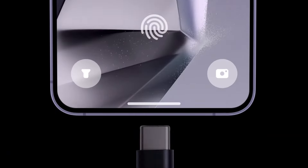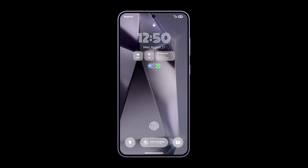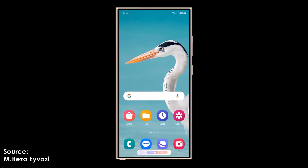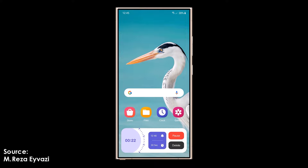A refined design requires time for additional testing, and Samsung is committed to delivering a flawless interface. While the wait might feel long, it's clear the tech giant is determined to give Galaxy users a top-tier experience without compromise.